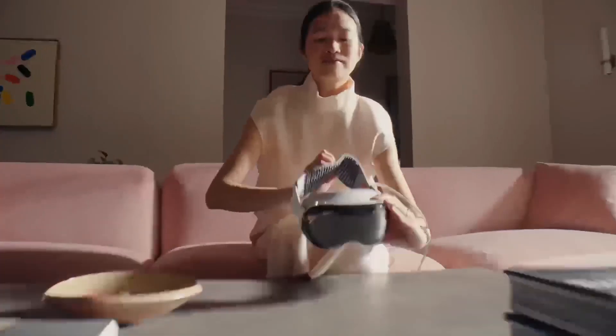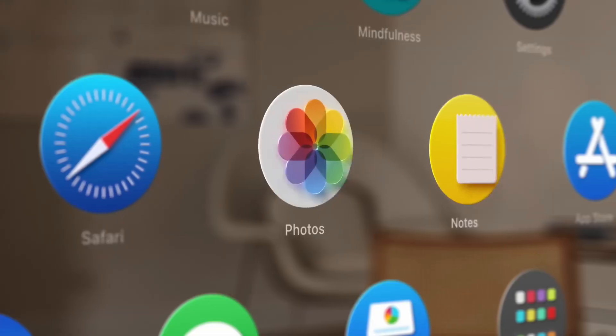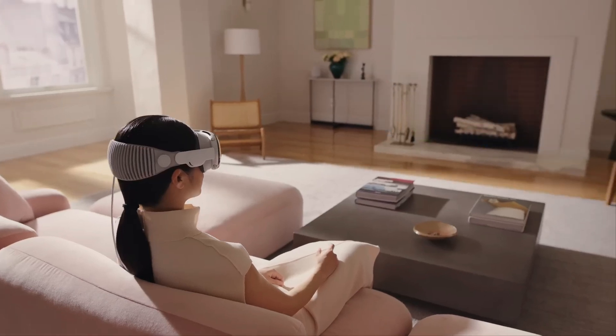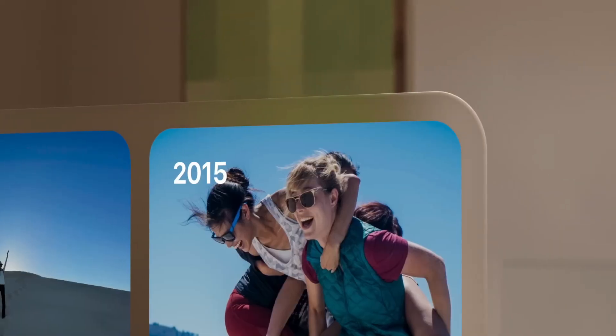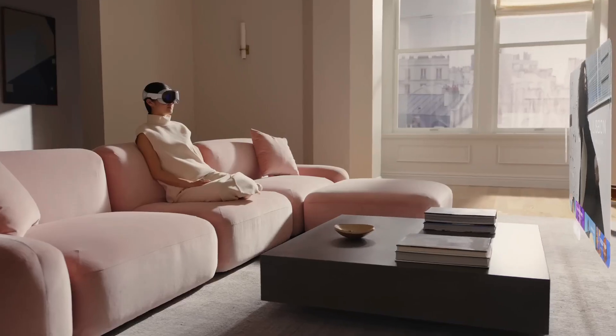In the other corner, we have the Apple Vision Pro — Apple's long-awaited entry into the virtual reality arena. Backed by Apple's signature design prowess and cutting-edge technology, the Vision Pro promises a seamless blend of innovation and user experience. With rumors swirling about its potential capabilities and integration with Apple's ecosystem, could the Vision Pro revolutionize the way we perceive virtual reality?